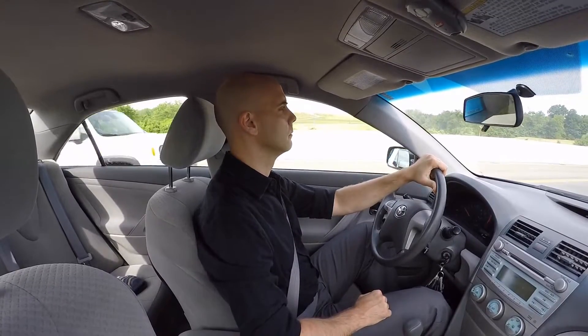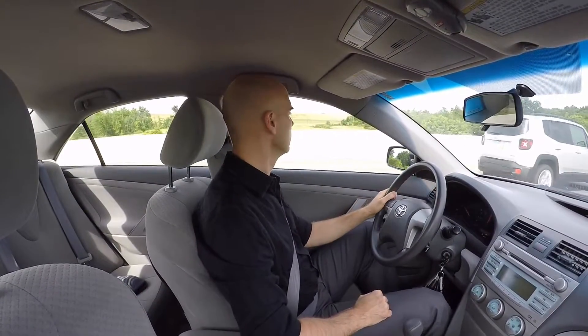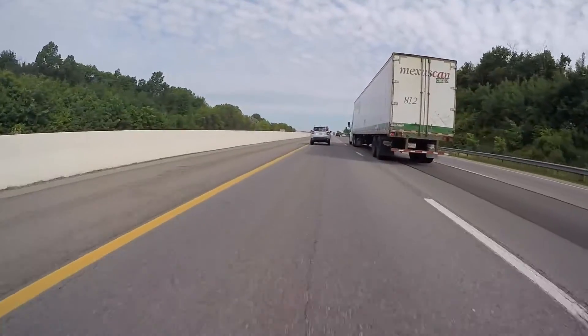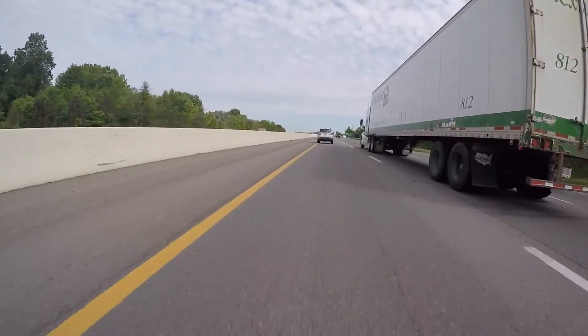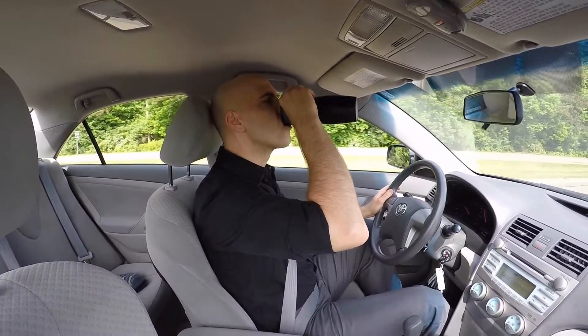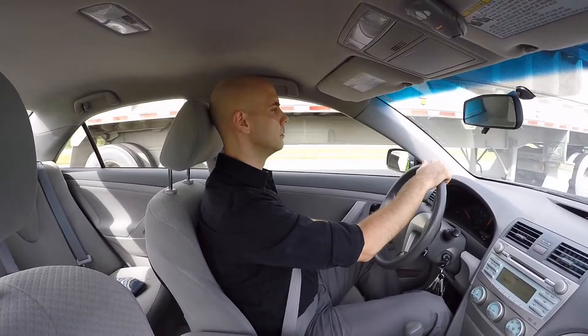Life on the road leaves you with a lot of time to think. On a quiet drive like this, from one trucking industry event to the next, a number of questions can roll through your mind — questions like, did I miss my exit? Where am I going to get more coffee?